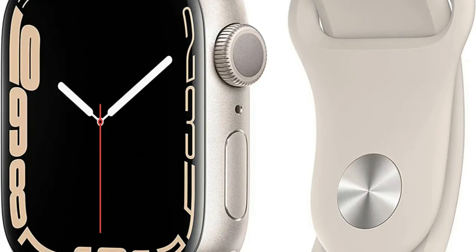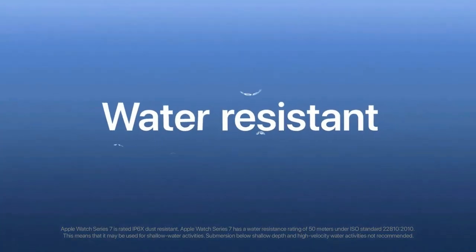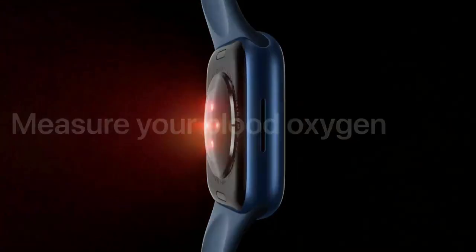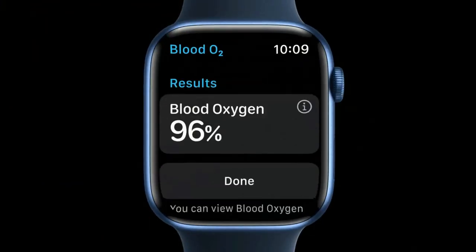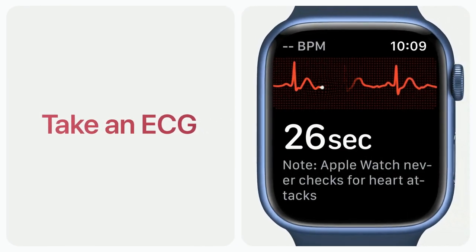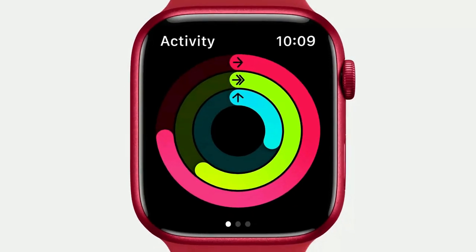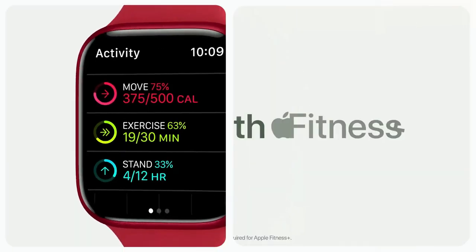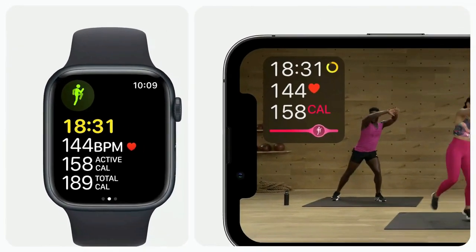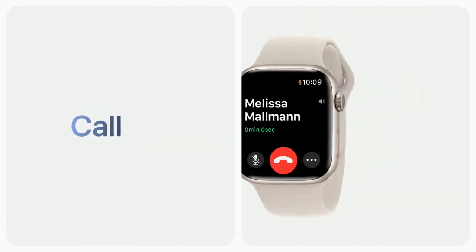Built to be tough, it's more crack-resistant, dust-resistant, and swim-proof. Keep an eye on your blood oxygen with a revolutionary sensor and app. Take an ECG anytime. Get irregular heart rhythm notifications. Track your sleep. Use fall detection as a safety feature that can call for help if you need it. It works seamlessly with your Apple devices and services. Apple Watch helps you stay active with advanced sensors that track all the ways you move and measure your favorite workouts.